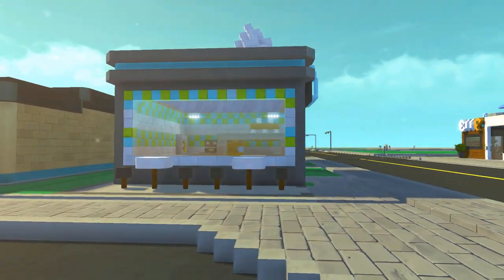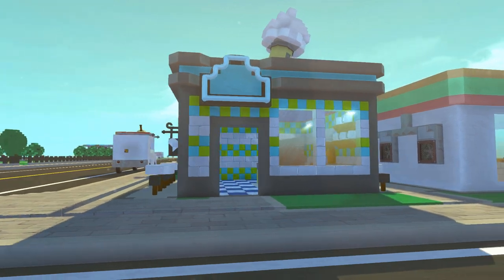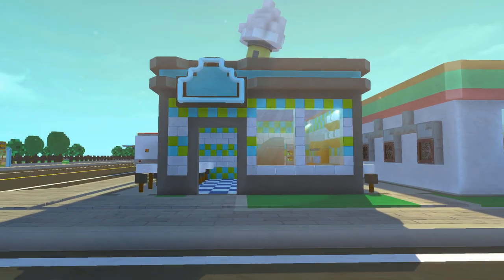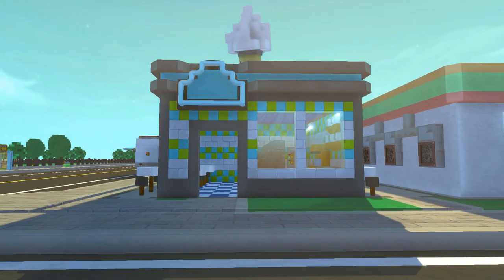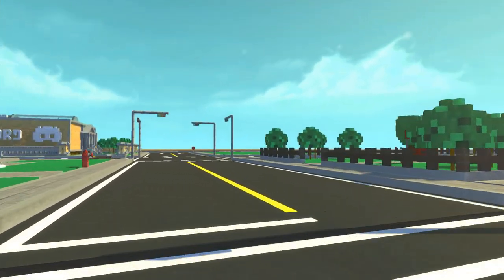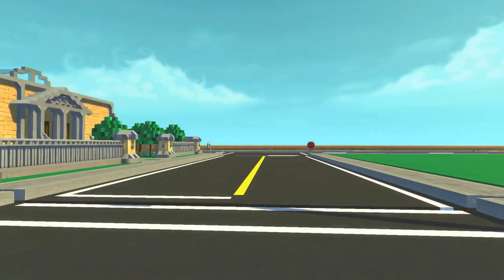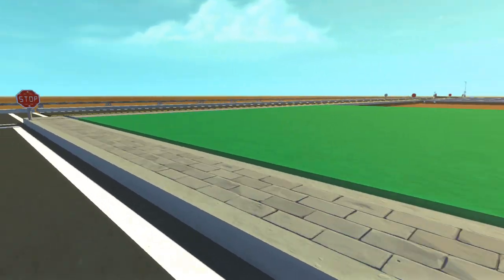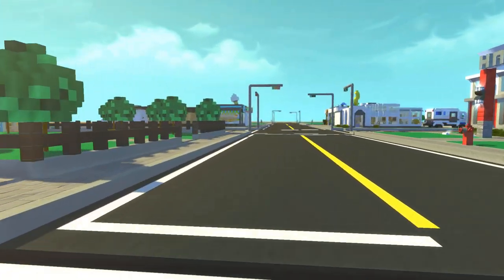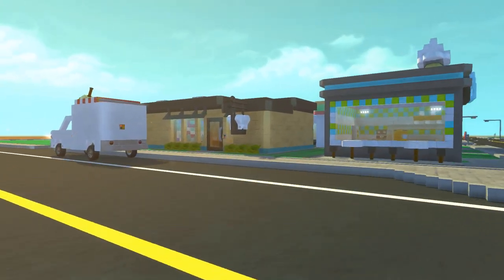Then over here we have the ice cream shop — pretty small, it's almost the same size as my cake and pie shop in the original mini city. You guys have been requesting me to re-add the cake and pie shop, and I think I will be doing that in future episodes. I might put those stores way over on the other side of the main street right in front of the museum, which I think would be a good spot.